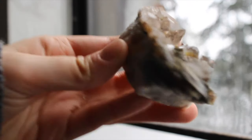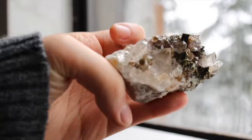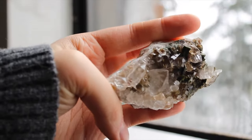This is a little epidote in quartz cluster. This one is so beautiful — it's like autumn in a crystal to me.